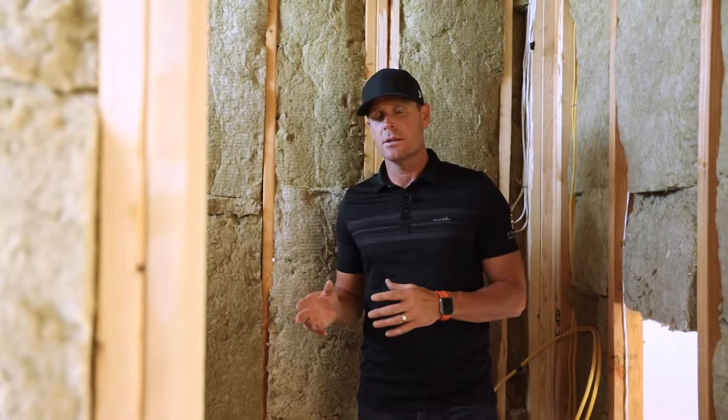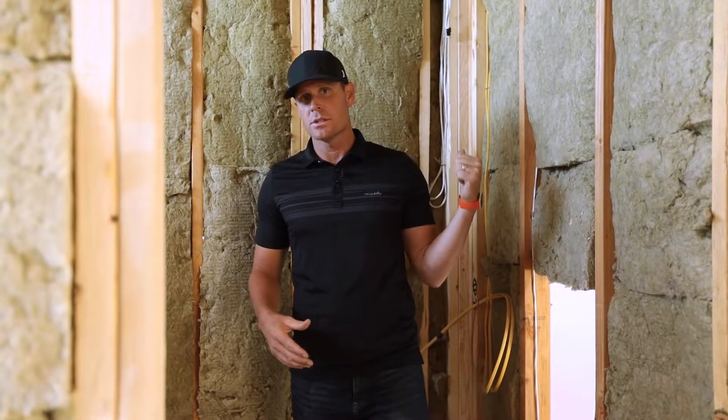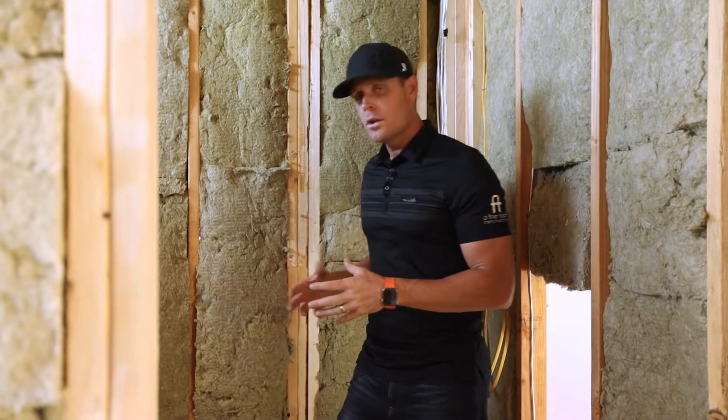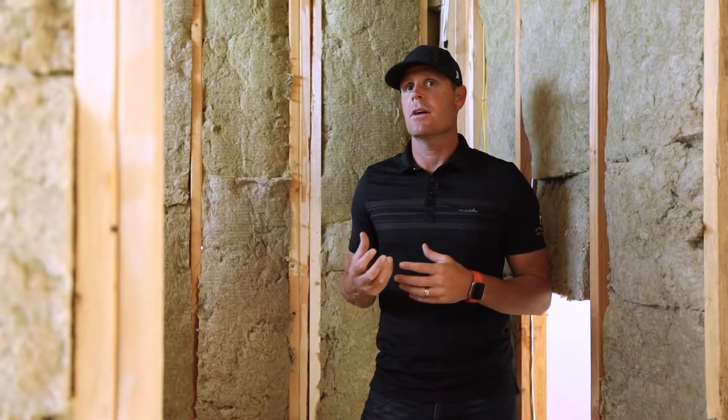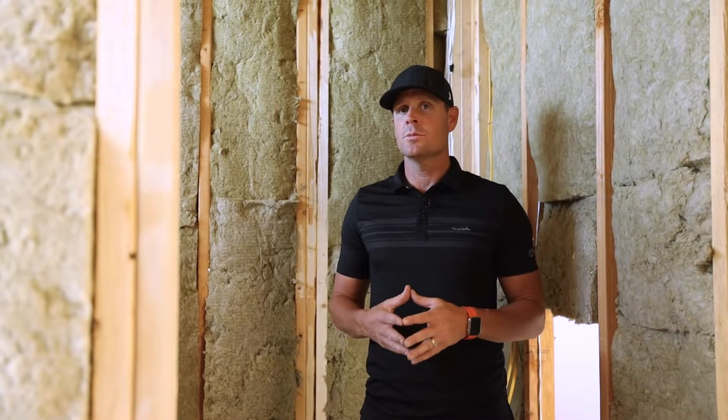So we're standing here in the guest suite bathroom. For our clients — empty nesters — they have their primary suite and then guests will stay here as well as in the guest casita. All of the bathrooms in the entire home have this DTV, this digital thermostatic valve. This is actually a great option from Kohler, something that I really love and we try to put in all of our homes.